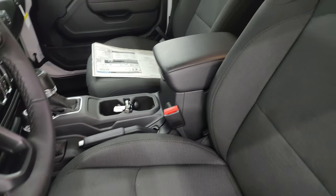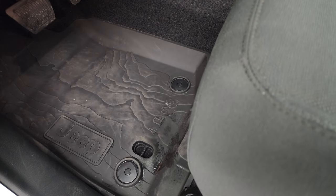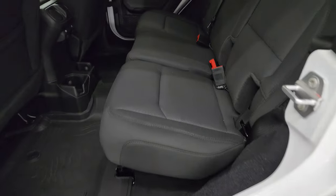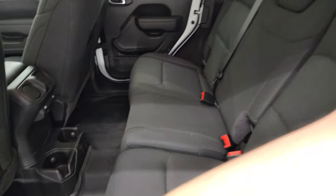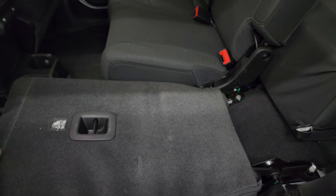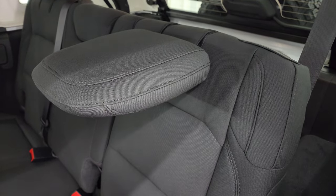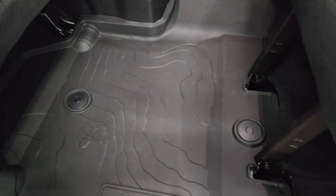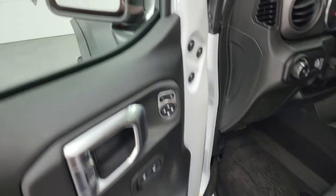Inside, you get the normal Sport cloth interior. These seats are heated and have a seat height adjuster. You get topographical all-weather floor mats, auto headlamps, power locks, and power mirrors. In the back seats you get the LATCH child safety system, power window buttons, and seats that fold down for extra storage. The headrests fold down when you don't need them, which gives you better visibility. You also get topographical floor mats in the rear and child safety locks on the back doors.